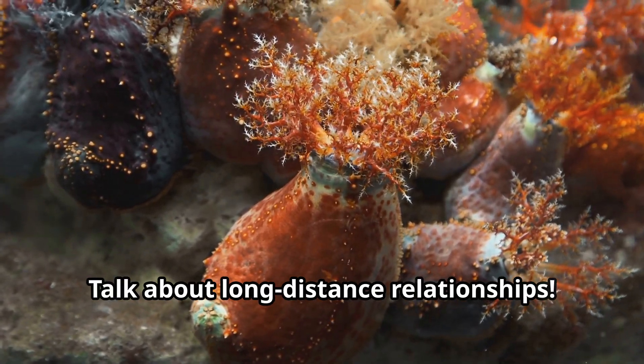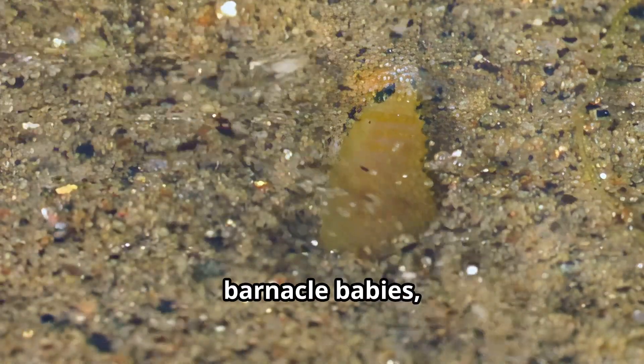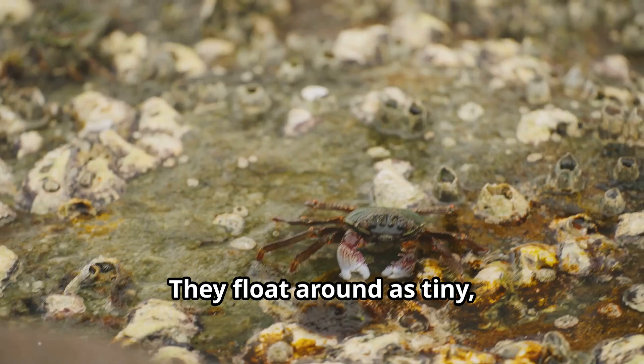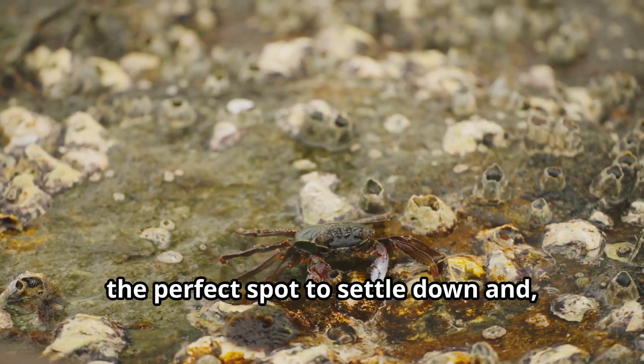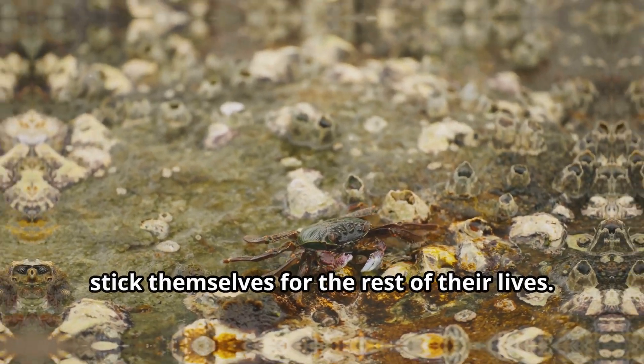Talk about long-distance relationships! After all that hard work, barnacle babies called larvae are released into the water. They float around as tiny, free-swimming creatures until they find the perfect spot to settle down and — you guessed it — stick themselves for the rest of their lives.